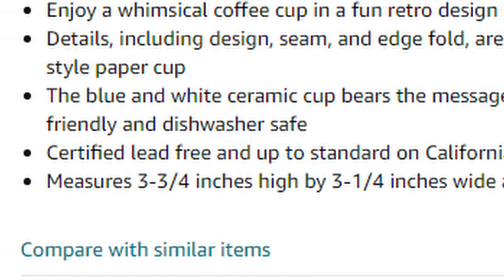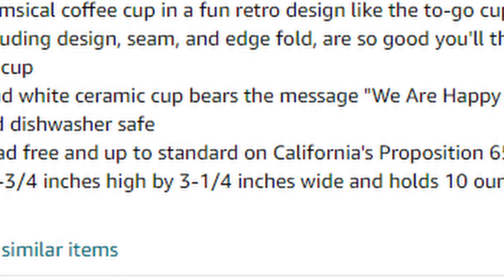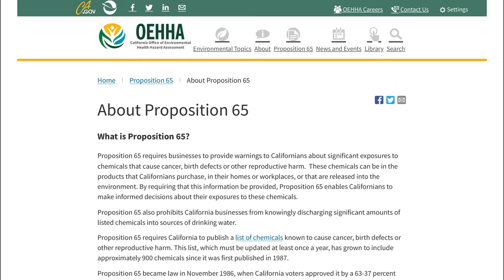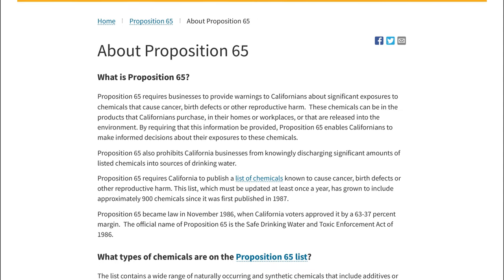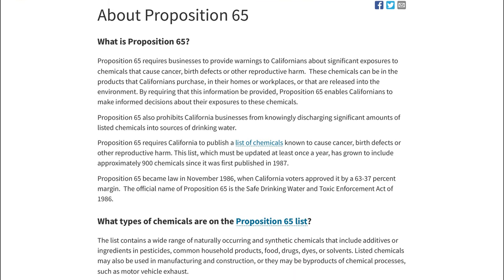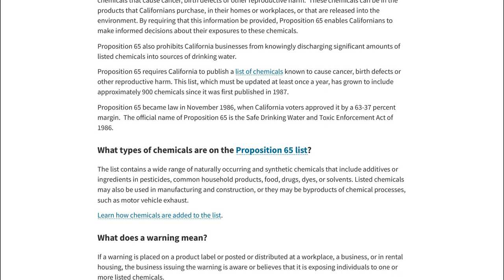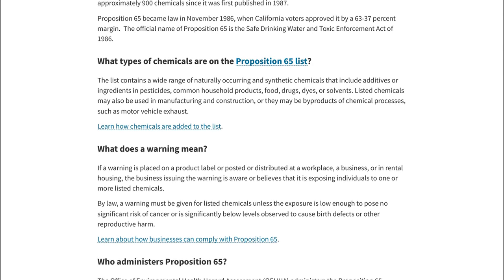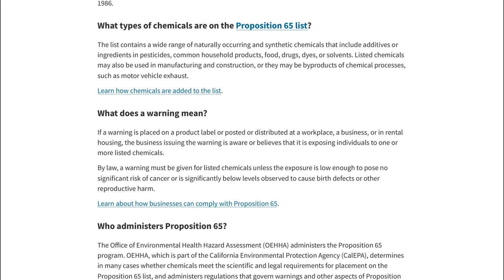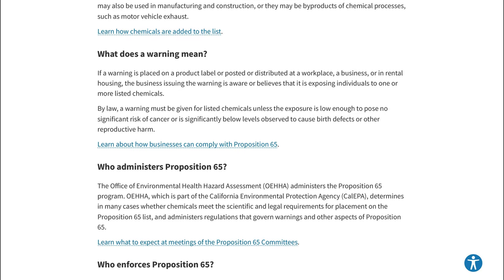The cup is listed as being certified lead-free and up to standard on California's Proposition 65, also known as the Safe Drinking Water and Toxic Enforcement Act of 1986, which requires any chemicals known to the state of California known to cause cancer or reproductive toxicity to be disclosed to the public. Since I have no way of testing this, I'll take the sellers at their word, but I will update the video description if I receive any lead poisoning, cancer, or reproductive issues after using this cup.